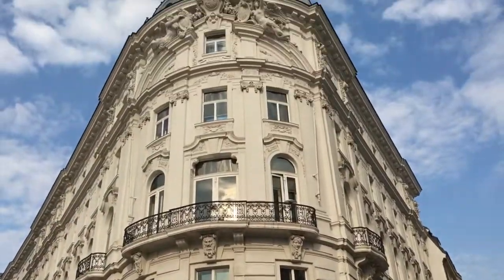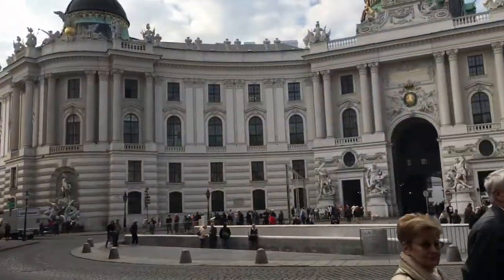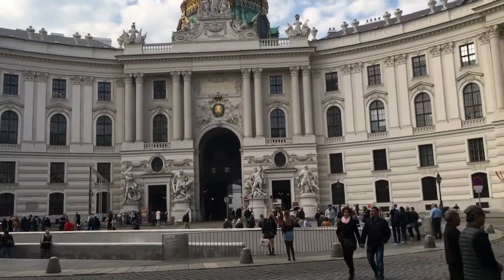One morning my friend Jess and I decided to tour the palace while our husbands were stuck in meetings. We are outside the Hofburg Palace today. We're going to try and go in and explore the rooms, check out the museum. It's just gorgeous just walking around.